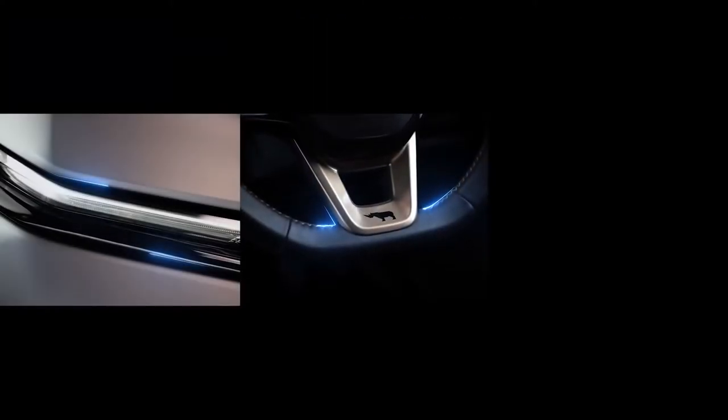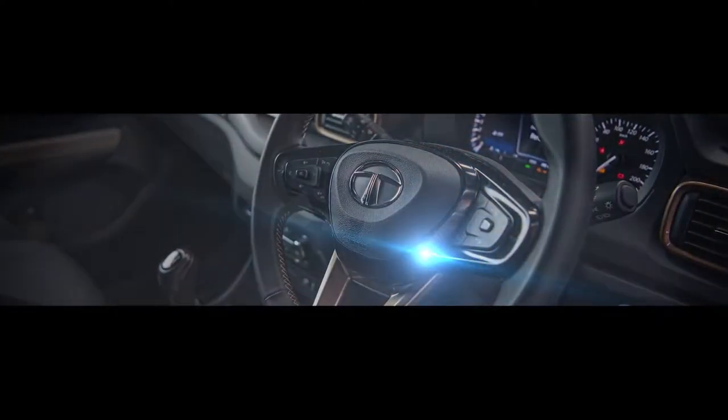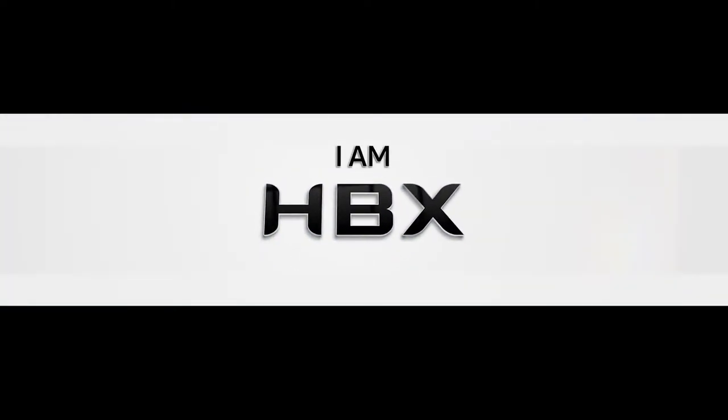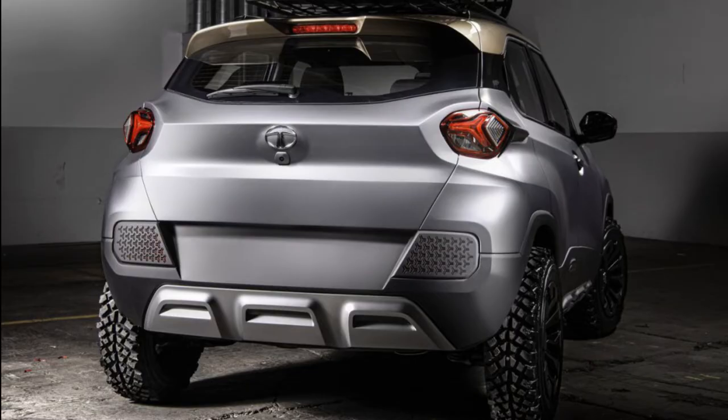The next car on the list is the Tata HPX. The HPX is the natural extension of the H2X concept presented by Tata Motors at the 2019 Geneva Motor Show. Continuing with the same Impact 2.0 design language, the Tata HPX show car shown at the 2020 Delhi Auto Expo previews a forthcoming production car from Tata Motors. The HPX captures the spirit of adventure, and what you see is 98% production ready, except for those off-road tyres.